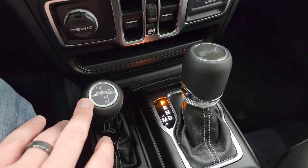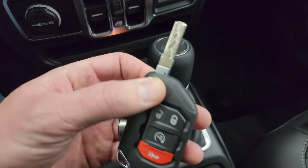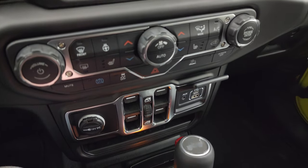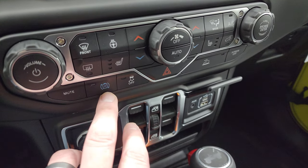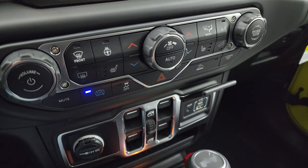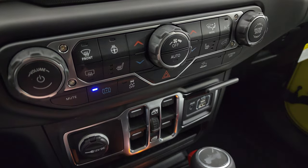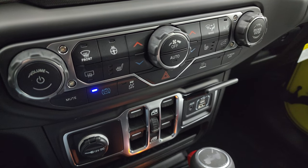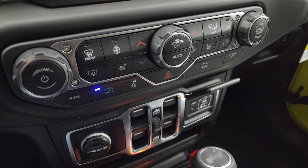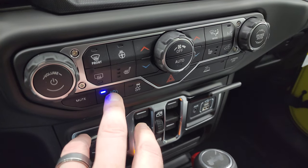You have an 8-speed automatic transmission and the Command-Trac part-time four-wheel drive system shifter. Keyless entry with remote start and the flipper key — always liked the flipper key and the chunky key fob on these. The last button, which is completely different than any other Wrangler, is the recharge mode button. If you press that, it'll actually put the vehicle into a mode where it uses all the inertia of the vehicle as well as the braking to recharge the batteries. When this is on, you'll notice that when you let off the gas, the vehicle slows down much quicker without using the friction brakes — it's using regenerative braking to recharge the batteries. You will notice a difference driving when you have that button on.